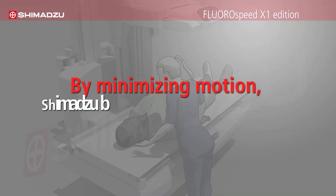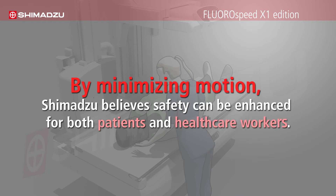By minimizing motion, Shimadzu believes safety can be enhanced for both patients and healthcare workers.